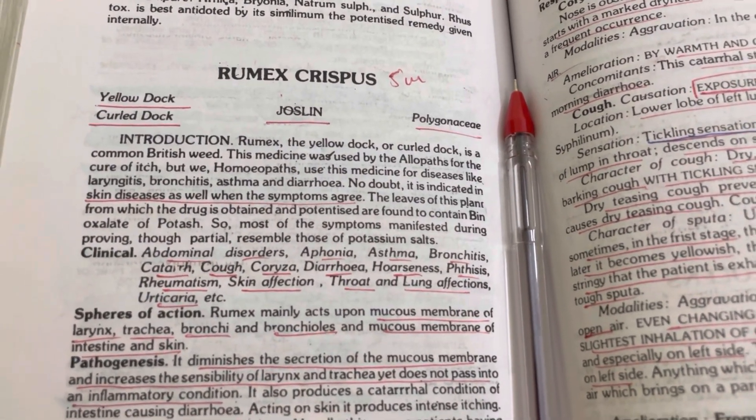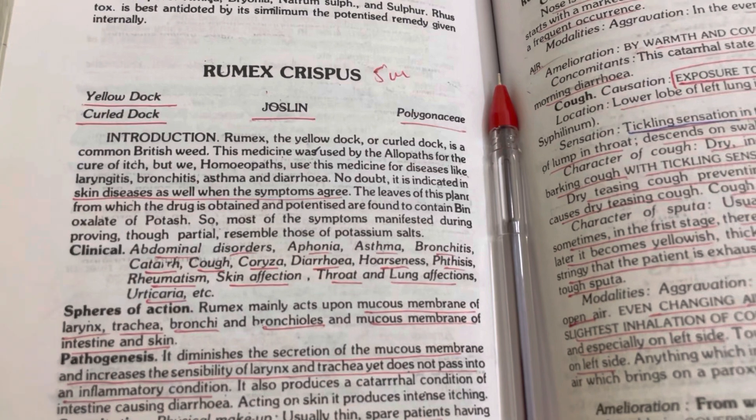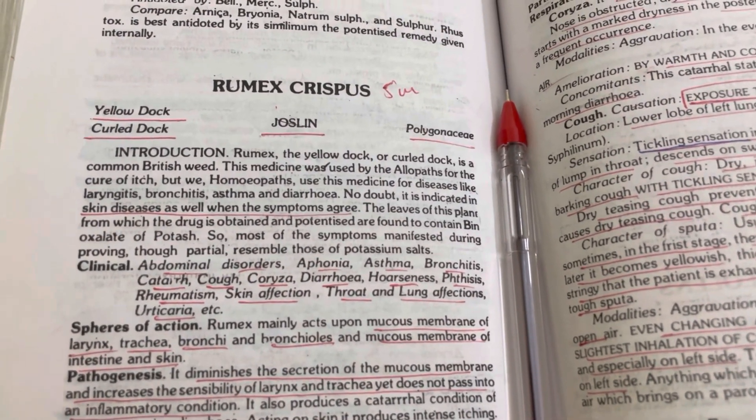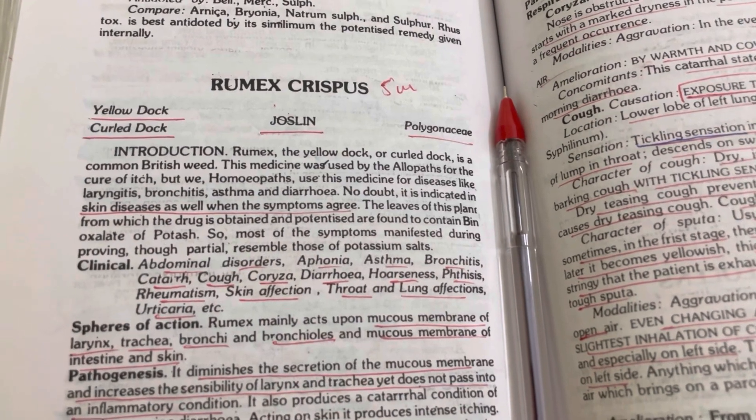This was today's video — today's drug, Rumex Crispus. I hope you understood and liked this lecture. If you did, please consider subscribing to my channel, and stay tuned for the next video.